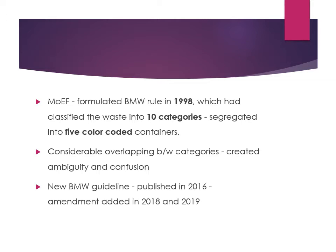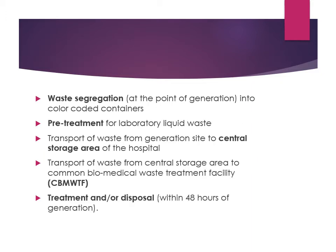Further amendments were made in 2018 and 2019. Waste segregation must occur at the point of generation only — where the waste is produced, different bags should be used right there. It should not be segregated later on. Pre-treatment is required for lab liquid waste. Transport occurs from the generation site to the central storage area, and then to the common biomedical waste treatment facility.